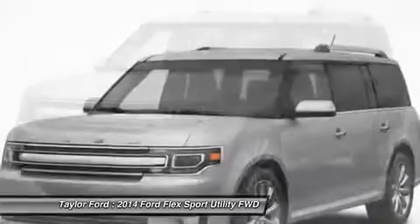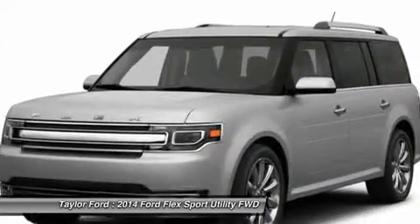Keyless entry, four wheel disc brakes, auto dimming rear view mirror, and aluminum wheels.